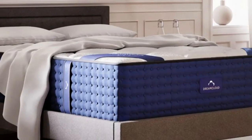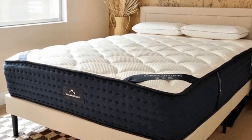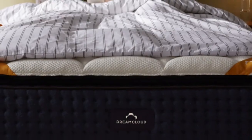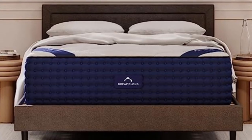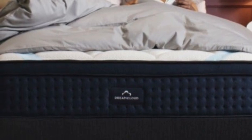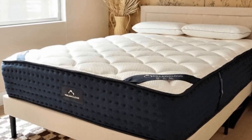The pocketed coil system offers excellent support, with reinforced edges to enhance support around the perimeter. DreamCloud ships mattresses for free within the contiguous U.S. The company offers a generous 365-night sleep trial, during which you can test and return the mattress after a required 30-day break-in period. A lifetime warranty against structural defects backs mattress purchases.